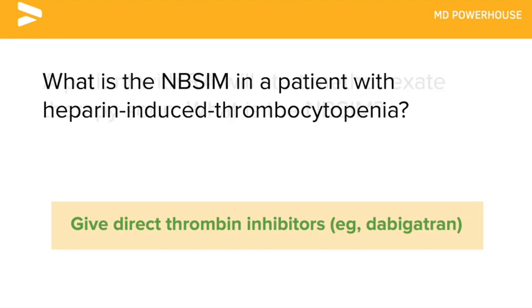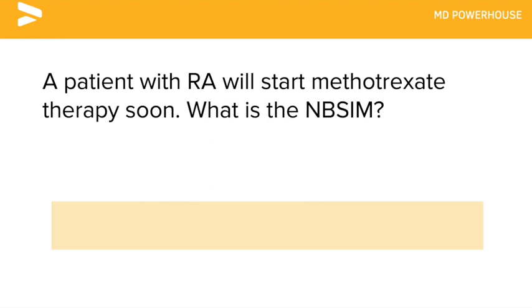A patient with rheumatoid arthritis will start methotrexate therapy soon. What is the next best step in management?